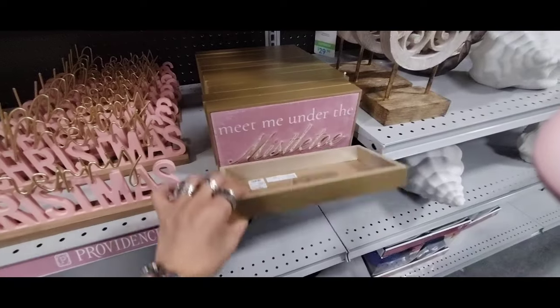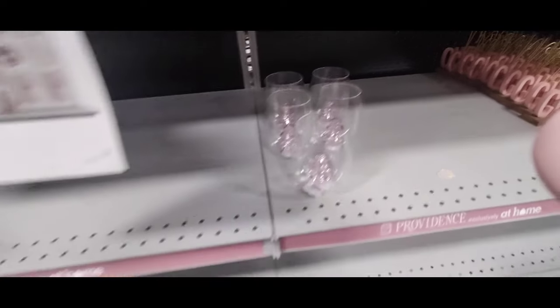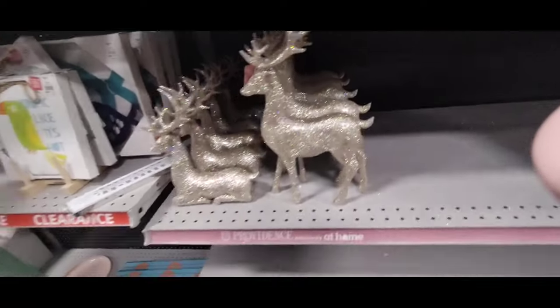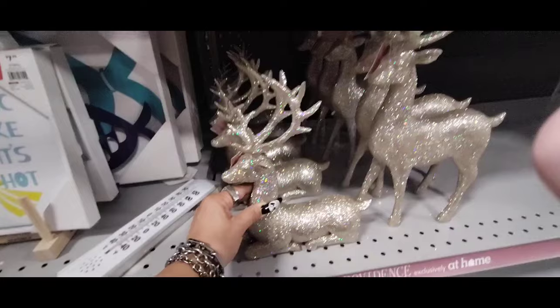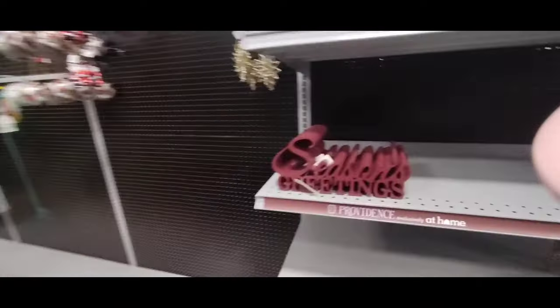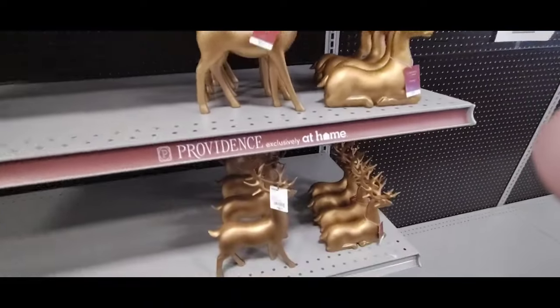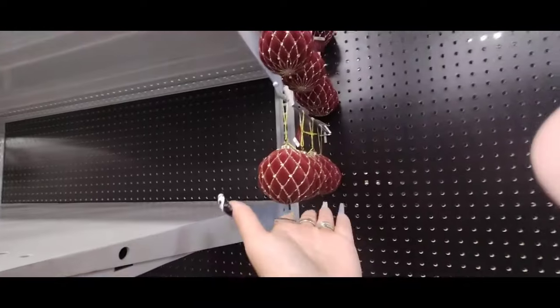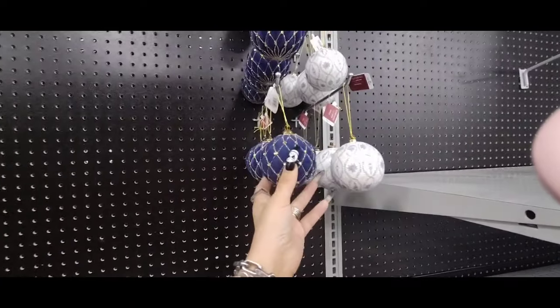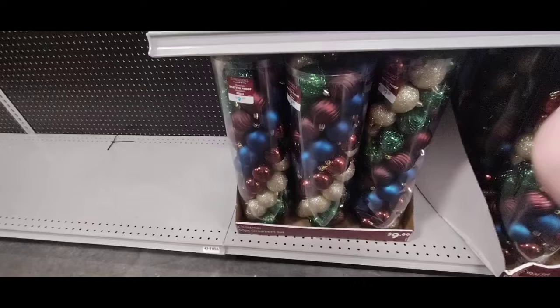Meet Me Under the Mistletoe — faux velvet — $9.99. And then look — you have a stemless wine glass with the Christmas tree for $6.99. And then we also have the deer for $14.99. $11.99. Seasons Greetings — this is going to be $4.99. $12.99, $9.99. And this is the colors I really want to go with — these are $2.99 each. I like that burgundy and gold, but then I also like this — this is beautiful as well, $2.99. And look, the plaid — $5.99. But I really like these colors — again $9.99 for 50 pieces.